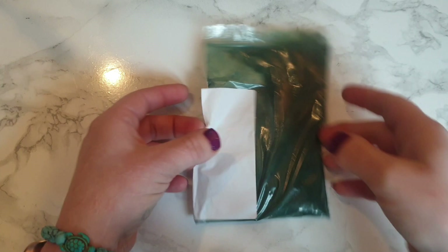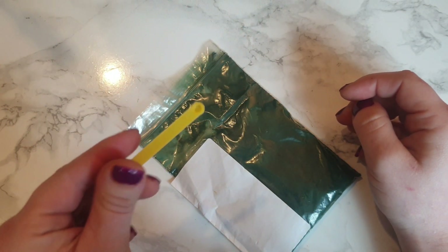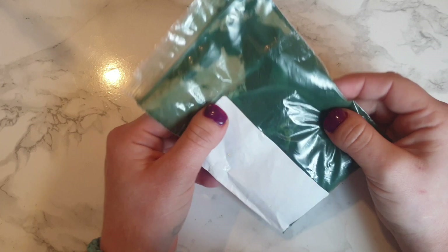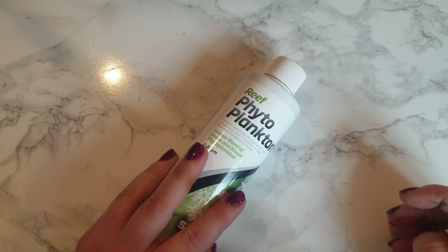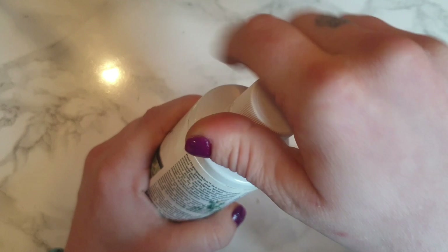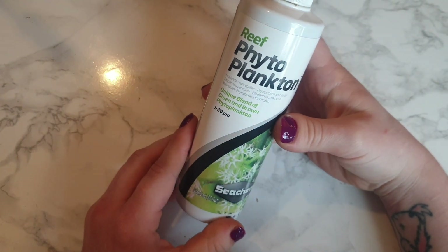You can also feed them spirulina. This is spirulina powder, which is an algae powder. You can get it at health food shops, fish places, and online. You should only be feeding the small end of the feeding spoon, every seven days — any more and you could be overfeeding them. You can also feed them Reef Phytoplankton, which is a unique blend of green and brown phytoplankton — a green liquid packed full of algae that is great for your sea monkeys. It is a fairly clear liquid, although it has a slight brownish-green tinge to it, and it is packed full of algae and great for sea monkey nutrients.